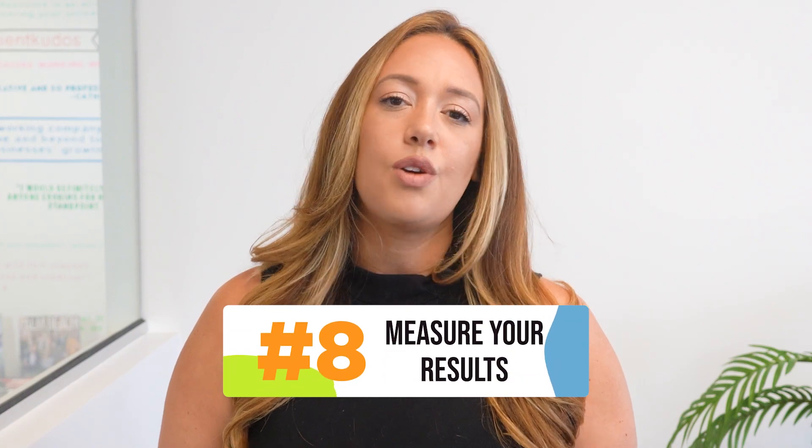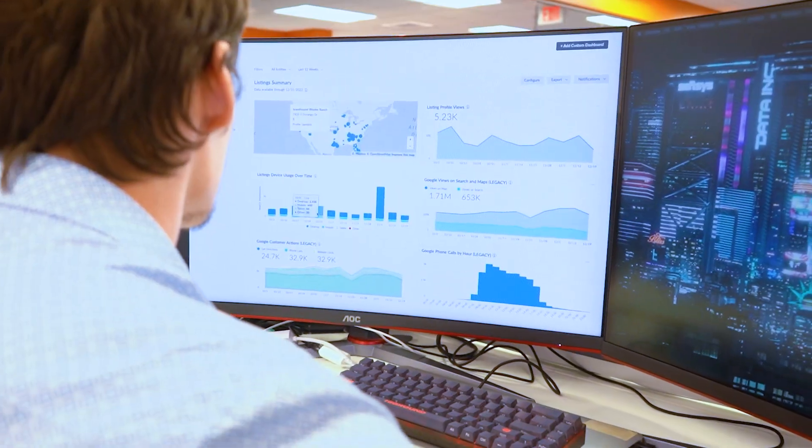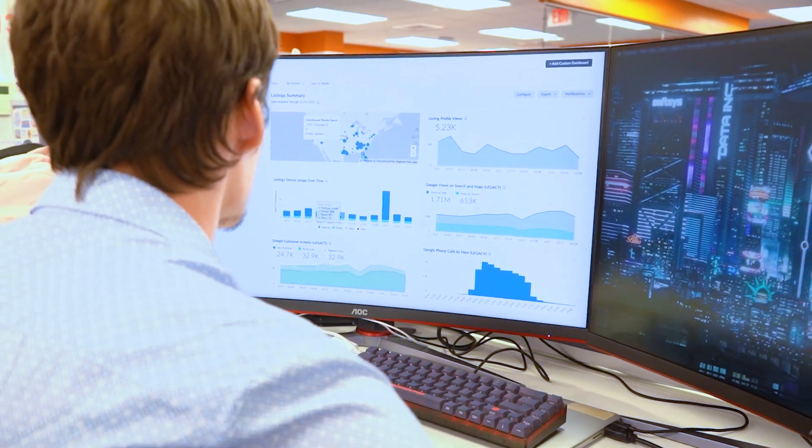Finally, be sure to track your results. Monitor your response rates and conversion rates to see what's working and what's not, and adjust your approach accordingly.